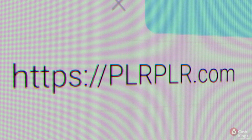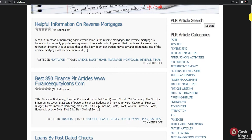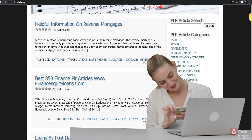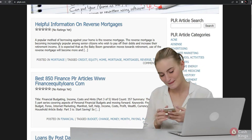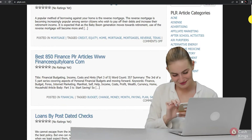Let's now go over to the second platform — PLR.com. For those who don't know, PLR stands for Private Label Rights. It's basically a PLR article directory where you can access a lot of free articles. Since they are under PLR, you can edit them and rebrand them as your own. That means you get to use them anywhere you like because they are yours — you can publish them as content for your blogs, sell them, or even put your name on them as the author.